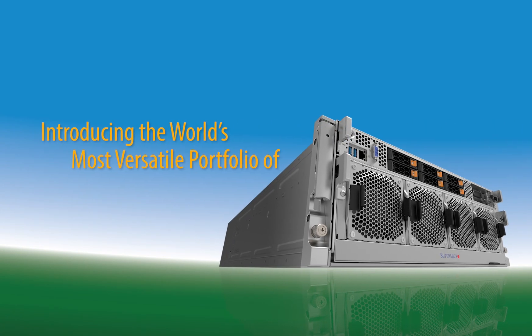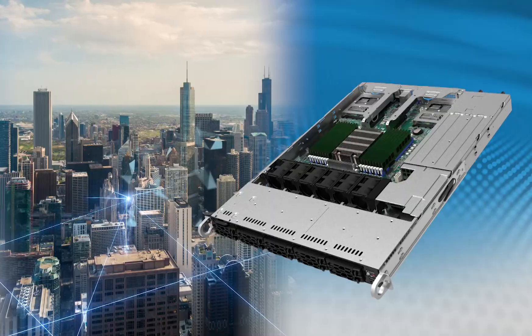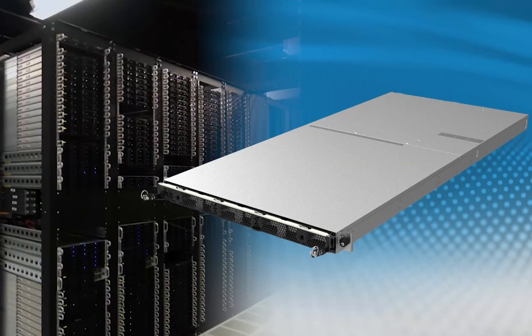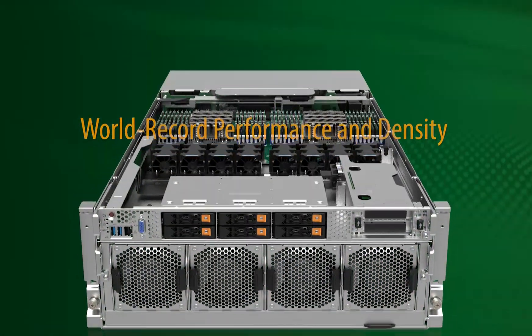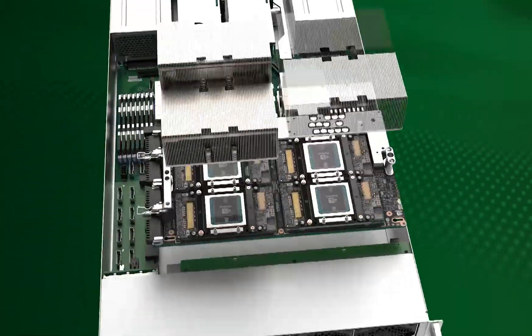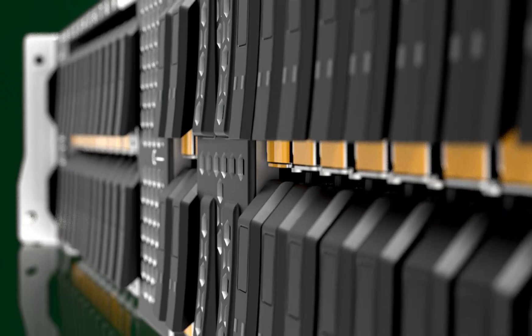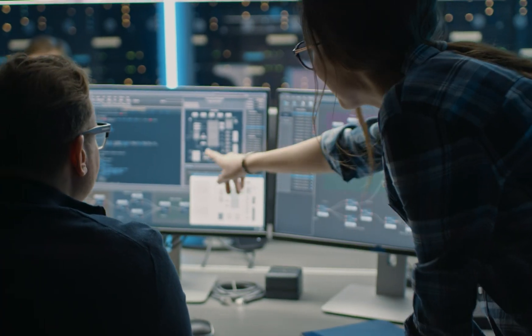Introducing the world's most versatile portfolio of AMD EPYC based servers. Over 30 new systems uniquely optimized to cloud, AI, and storage workload solutions. World record performance and density through our innovative system architectures and thermal designs featuring more CPU cores, more GPUs, more NVMe drives, and more high-speed networking connections, achieved and developed in close collaboration with AMD.